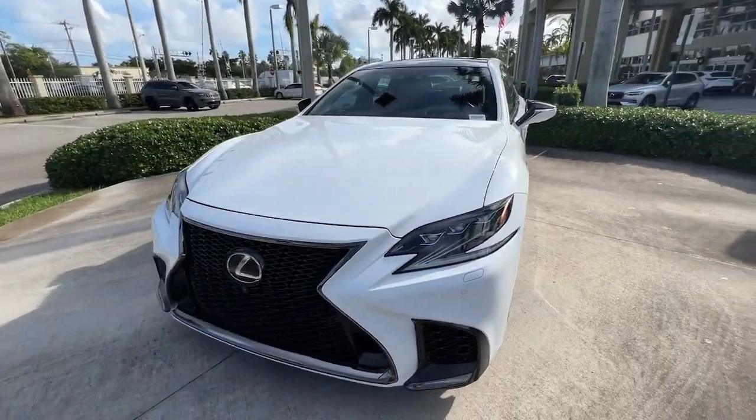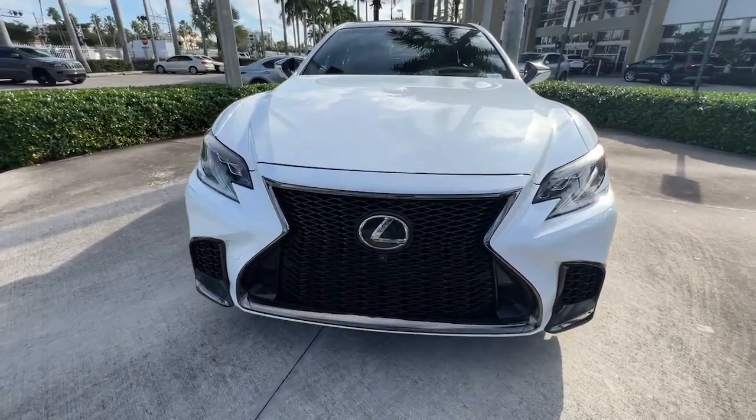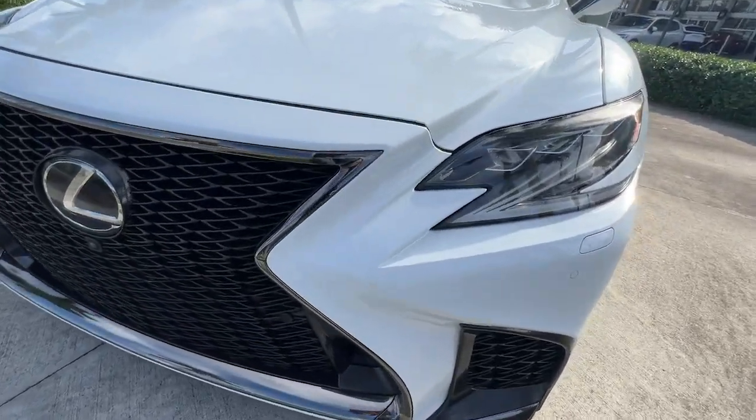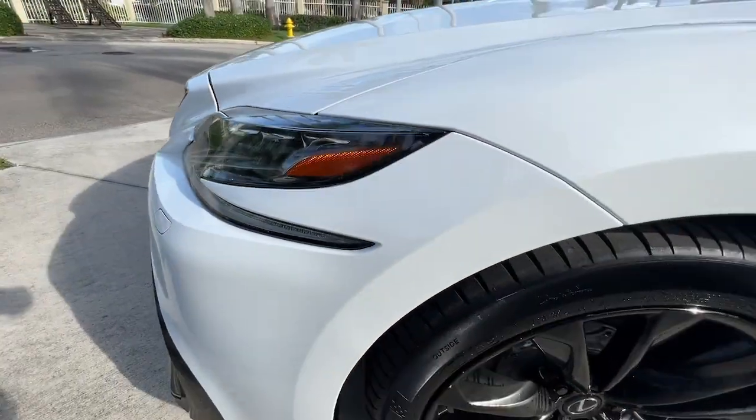Navigation system. Sun moonroof. Keyless entry. Power passenger seat. Satellite radio. Aluminum wheels. Dual zone AC. Heated front seat. Power driver seat. Alarm.